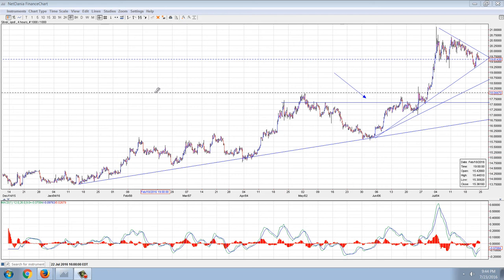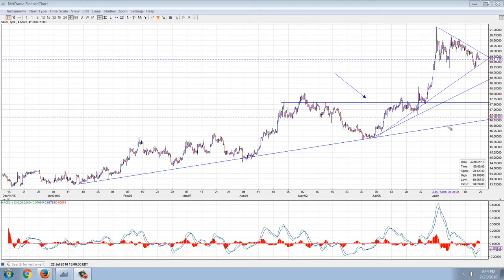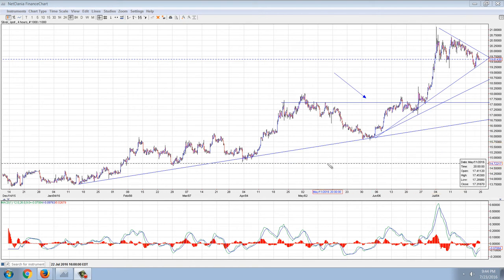Good evening everyone, time for another member update. This is the four-hour chart of silver and we're watching this correction happen and trying to gauge how serious of a correction we have here.